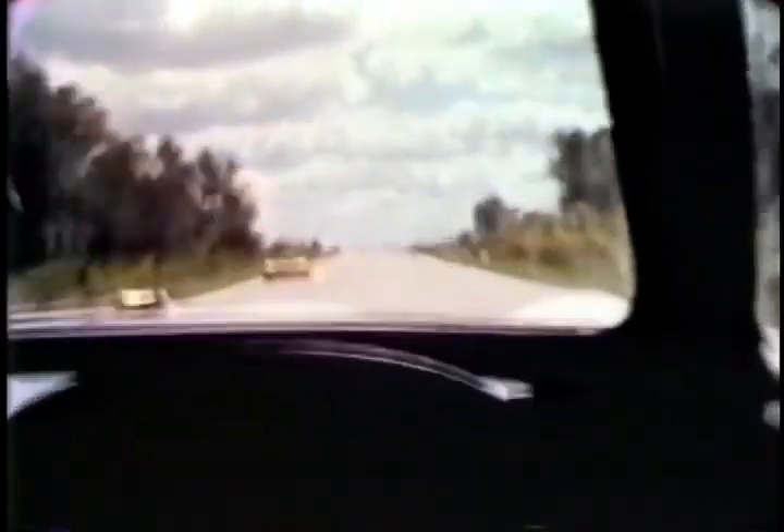We're going up the long straightaway by the pits now. I'm probably traveling 175 miles an hour. As I enter turn one, I downshift and go through turn one in third gear, feathering the accelerator as I go through.